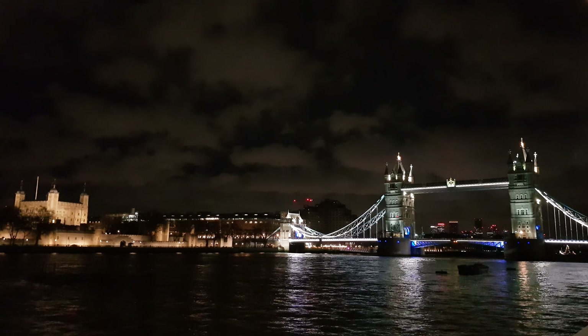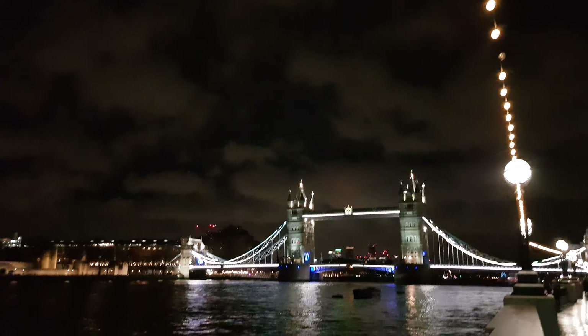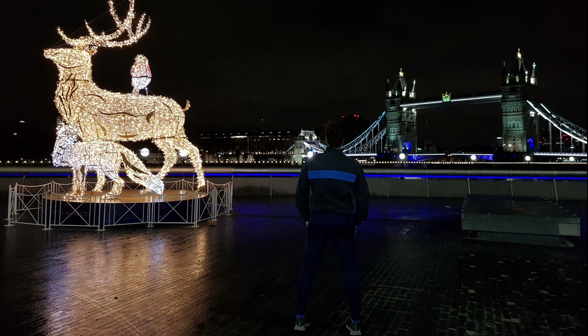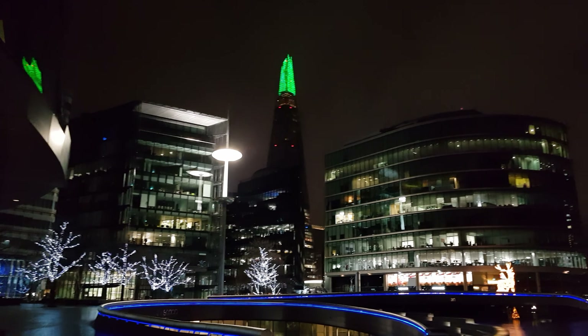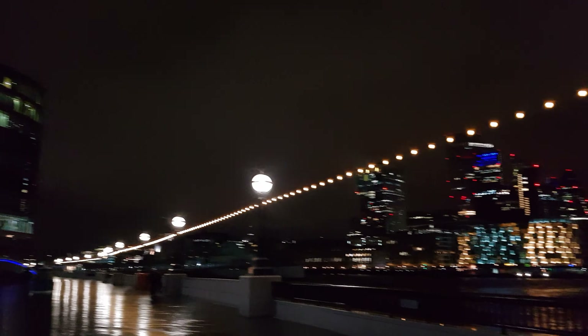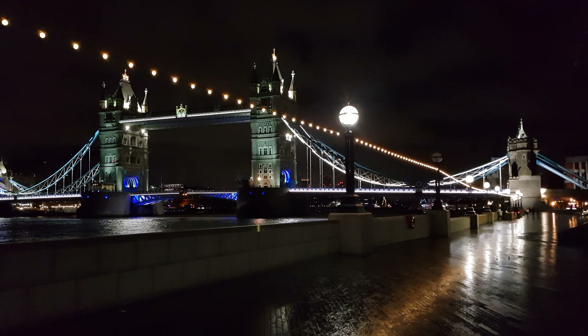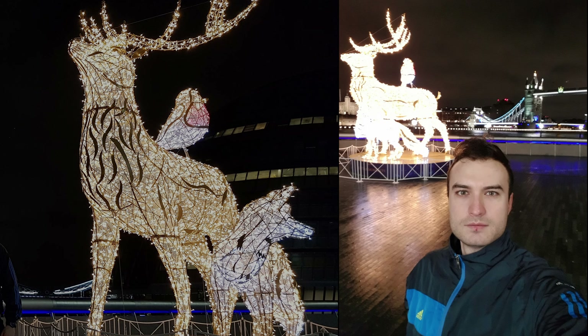The bridge deck is freely accessible to both vehicles and pedestrians, whereas the bridge's twin towers, high-level walkways and Victorian engine rooms form part of the Tower Bridge Exhibition, for which an admission charge is made. The nearest London Underground Tube stations are Tower Hill on the Circle and District Lines, and London Bridge on the Jubilee and Northern Lines. The nearest Docklands Light Railway station is Tower Gateway. The nearest National Rail stations are at Fenchurch Street and London Bridge.